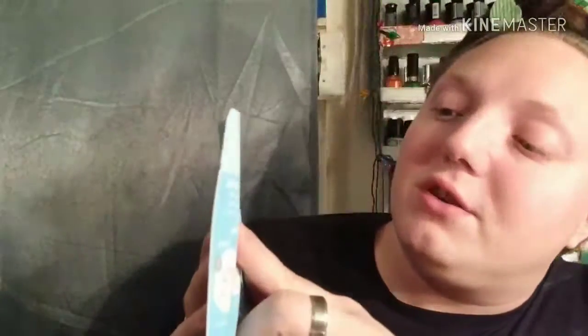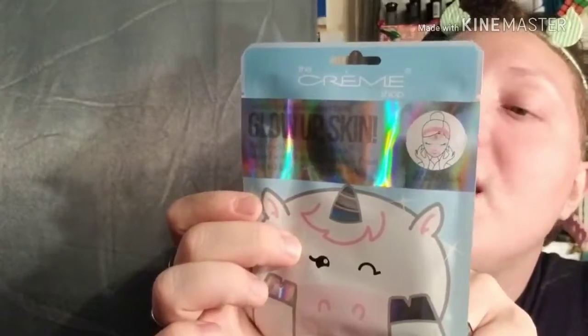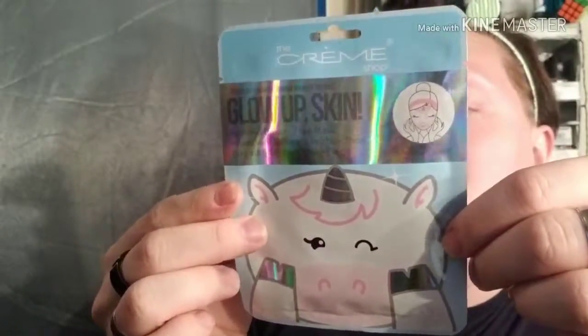I'm moving my garbage can out here because sometimes these face masks are really wet. So we have this Glow-Up Skin Unicorn Mask — it's supposed to be printed like a unicorn. It says: 'Who says mythical creatures don't exist? Infused with rainbow pearl essences, the next best thing to unicorn tears. This face mask restores dullness to reveal skin that literally gleams and sparkles.' You're supposed to leave it on for 15 to 20 minutes, no rinsing necessary.